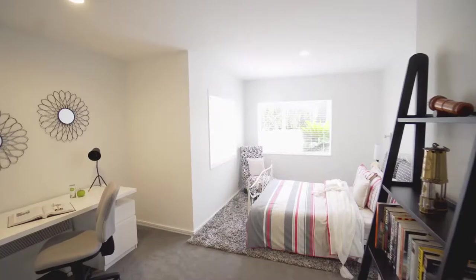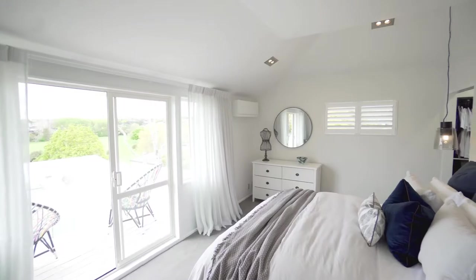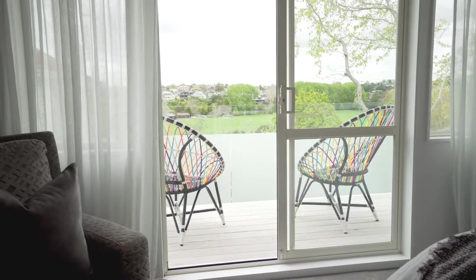We've got three really good-sized bedrooms. The master bedroom is beautiful — it's got a really big walk-in wardrobe and a fabulous ensuite. I just love that ensuite. And it's got a terrace off the master as well.